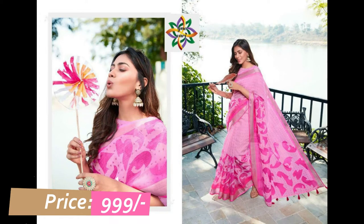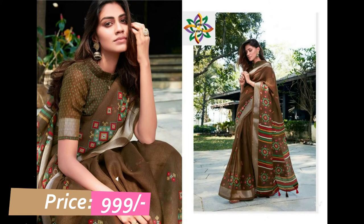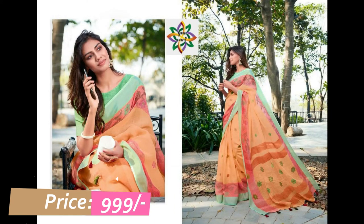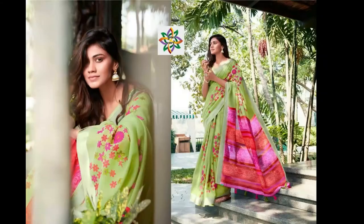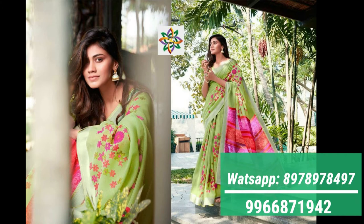Each saree in this catalog has a perfect suitable fancy blouse with rich looking sarees. Each and every saree in this video is very beautifully designed with beautiful prints and beautiful designs. These sarees are very good and suitable for all occasions — it will give you a classic and rich look.